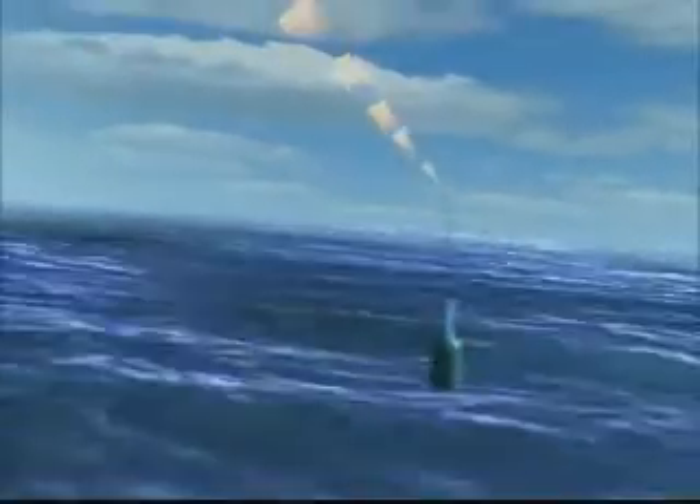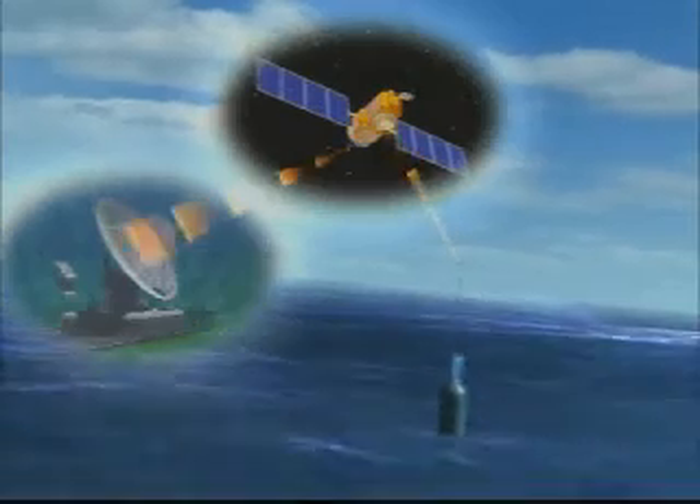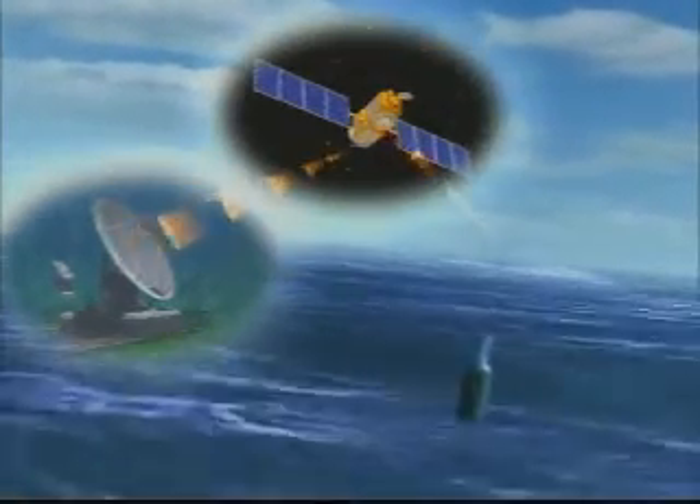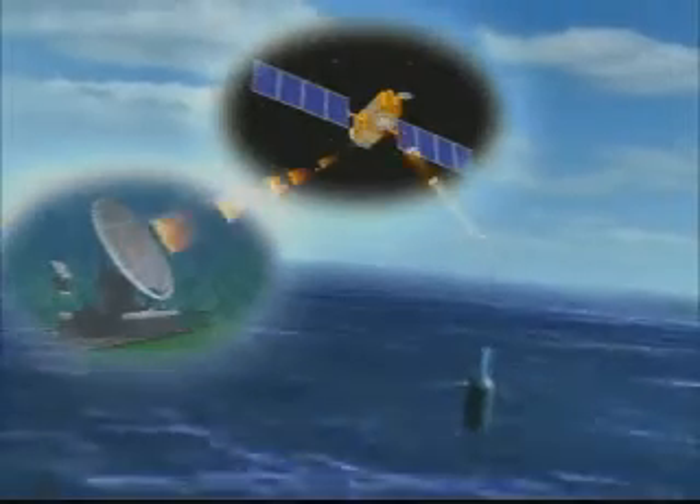At the surface, the float makes radio contact. Its new location reveals the features of underwater currents, and the data supply real-time measurements of subsurface ocean conditions — details unavailable without Argo.